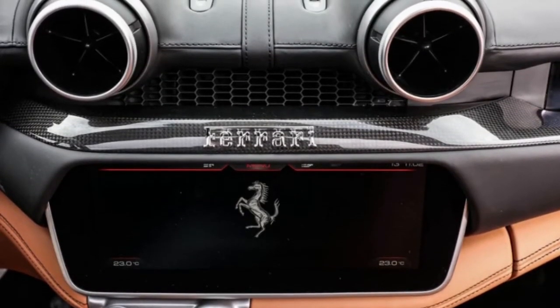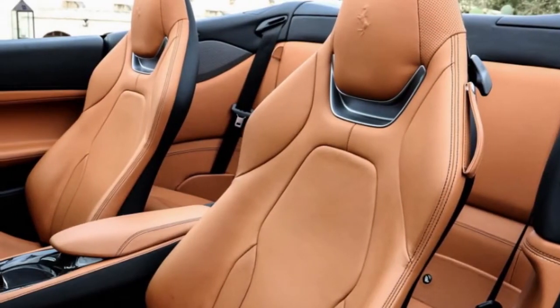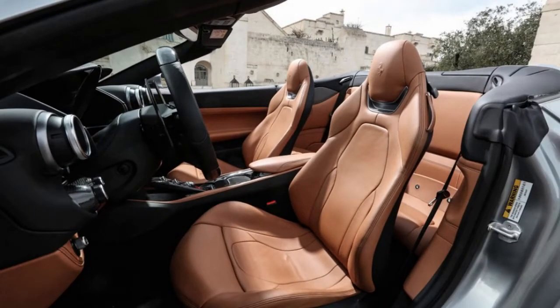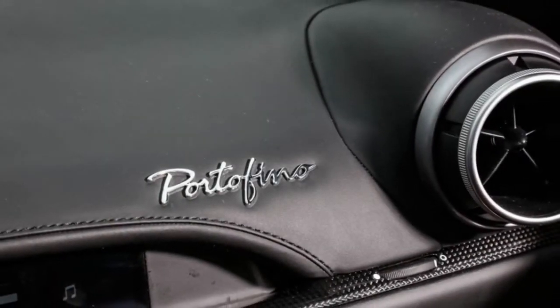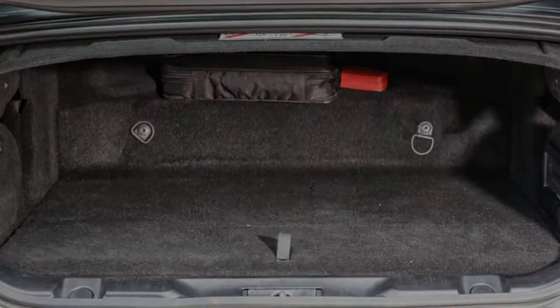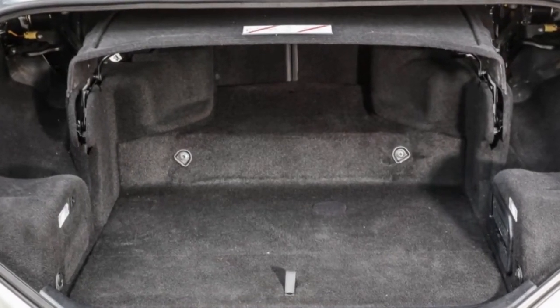In a Ferrari first, the exhaust valves are electronically controlled, not pressure-actuated, and when open, they raise the engine's voice an octave or two above the baritone California T's. The 7-speed dual-clutch automated transmission carries over with revised ratios and new calibration, and now sends power through Ferrari's electronic torque-vectoring E-Diff differential.